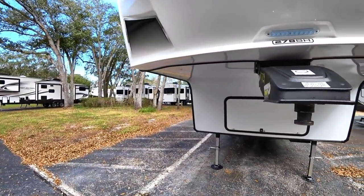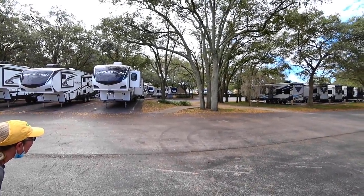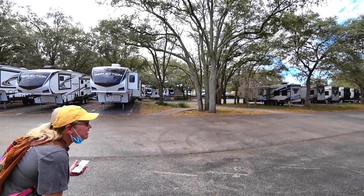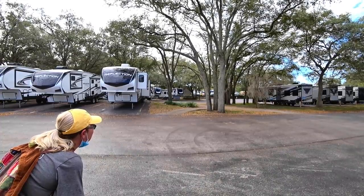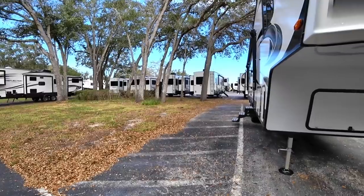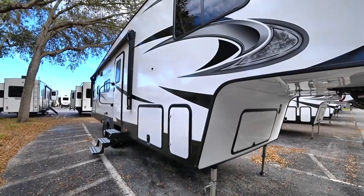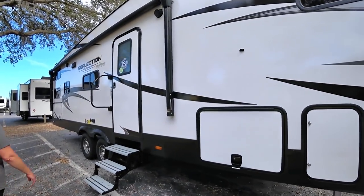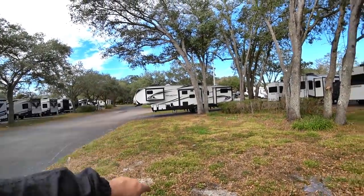The next unit is one of those supposedly half-ton towables — I don't really believe that claim, but they advertise it. It's 10,195 pounds and only 32 feet long. You can see the highway out here. There's quite a bit of road rage traffic going by — Heidi wants to make sure you guys see it.